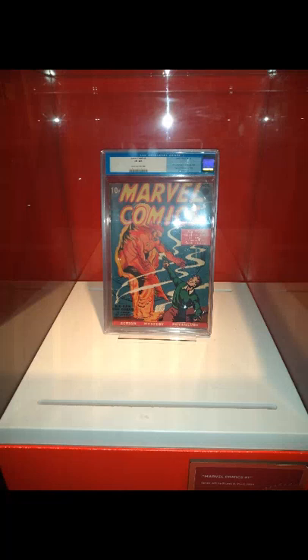The first picture you should be seeing is Marvel Comics issue number one, released August 31st, 1939 — the book that started it all, featuring on the cover the Human Torch. Now for all you comic book gurus out there, this is not the Human Torch from the Fantastic Four, that's Johnny Storm. This features the android Jim Hammond, the robot Human Torch.